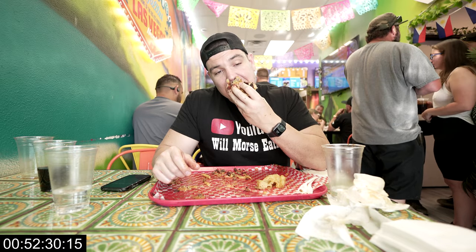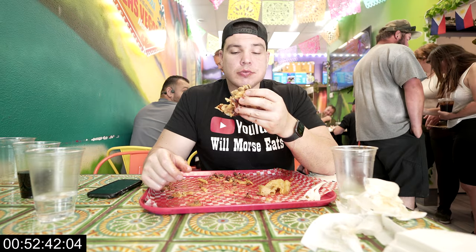I think Sayulita's should be providing wheelchairs for people who take on this challenge, because after this much delicious Mexican food, walking is a little bit difficult. Alright, almost done here guys — let's get this thing down. Definitely feeling full though. If you made it this far, make sure to subscribe to the channel and eat a delicious huge burrito.